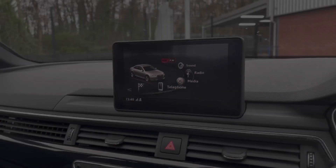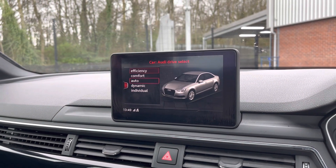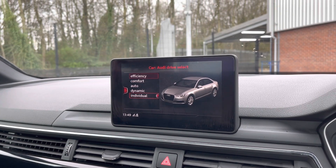Moving over to your main multimedia display screen now. Here you can see this vehicle does come with your drive mode selector, giving you a choice of Efficient, Comfort, Auto, Dynamic or Individual, depending on your driver preference.